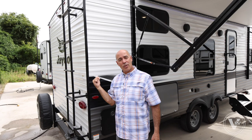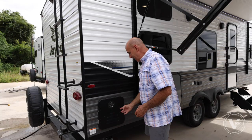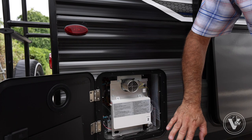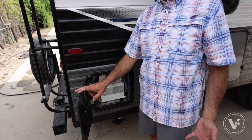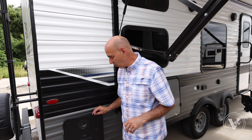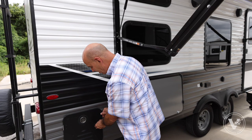Here's that tankless water heater I was telling you about — a Suburban tankless water heater. If you've got a family, it's one bath or shower after another and this will keep up with those needs. With a typical 6-gallon water heater you can shower but after about five or six minutes you're running out of hot water. Not the case here. It's really nice to see Jayco doing that even on what is basically an entry-level travel trailer.